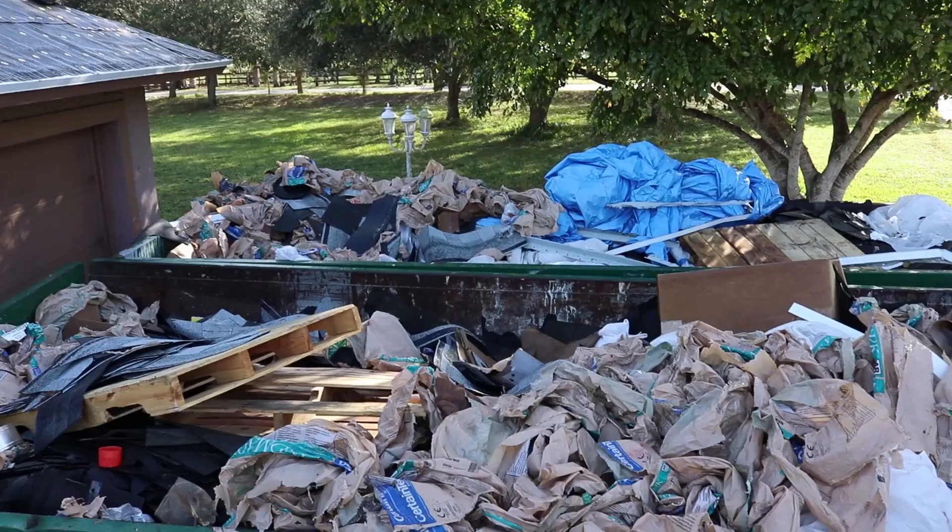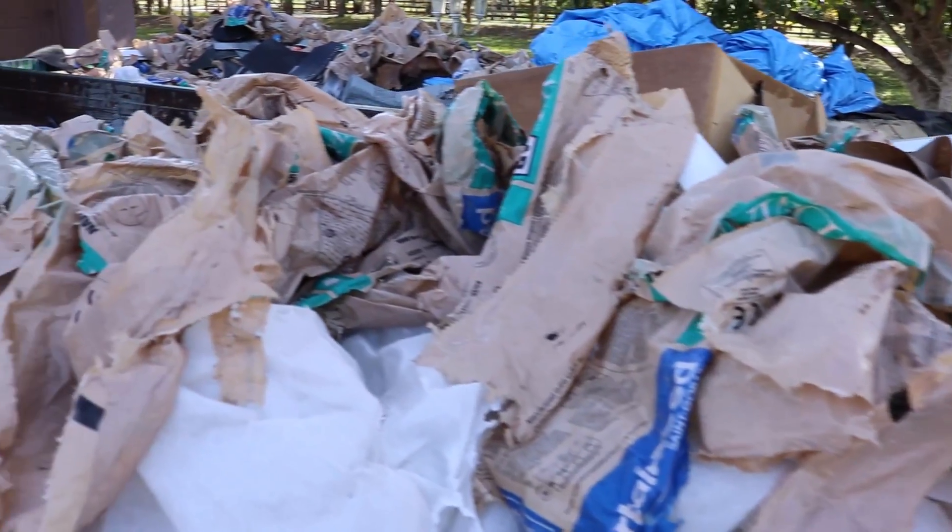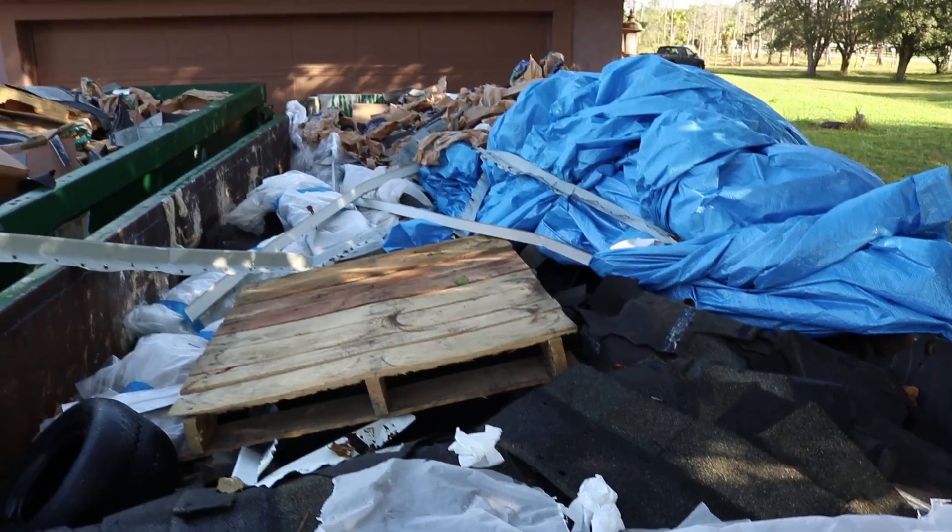Hey guys, welcome back to the vlog. As you can see, I am still at the house and there's a lot of construction going on here. We have contractors coming today to work on the roof. As you can see, a dumpster is completely loaded with the old roof. Our last hurricane that came through really messed up that roof and we're finally having it replaced, so I'm stuck at the house right now.